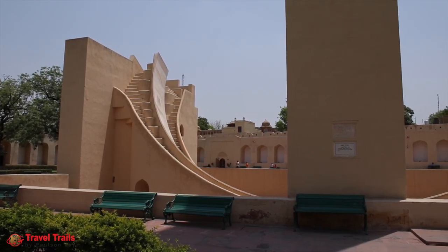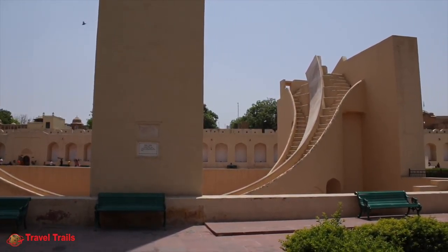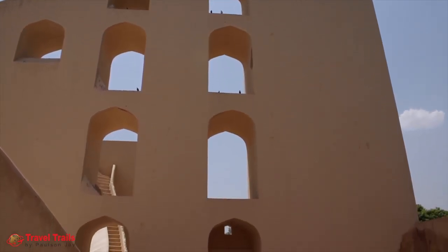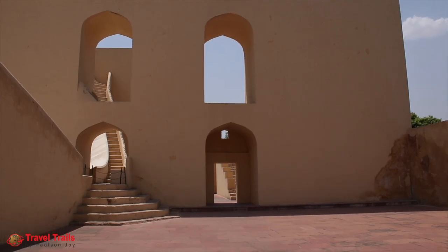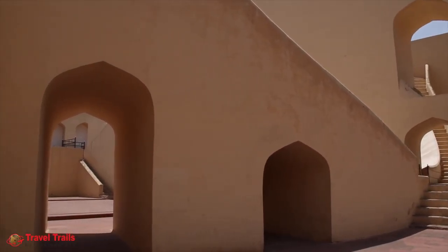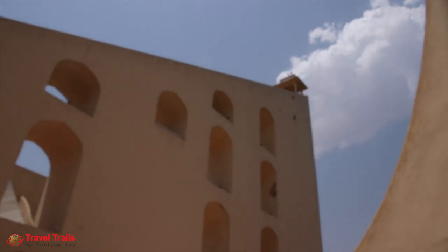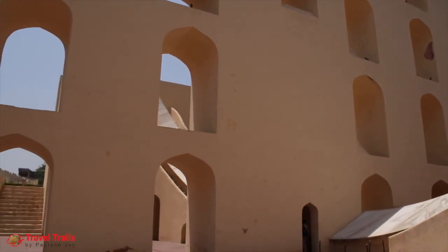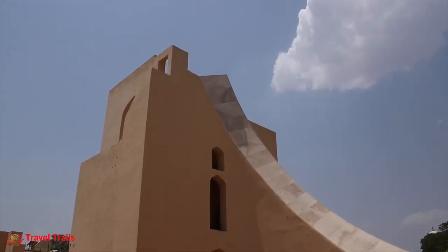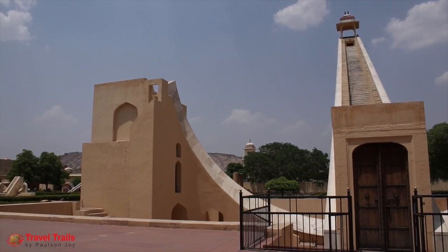The Samrat Yantra measures a height of 90 feet with a base length of 147 feet. The essential parts of the Samrat Yantra are the gnomon — a triangular wall with its hypotenuse parallel to Earth's axis — and a pair of quadrants on either side, lying parallel to the plane of the equator. As the sun passes from east to west, the shadow of the gnomon falls on the scale of the quadrant, indicating local time.